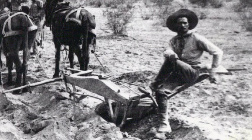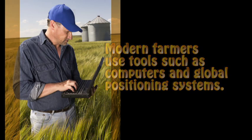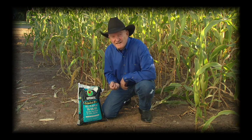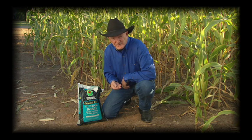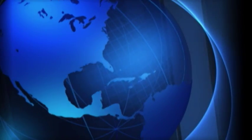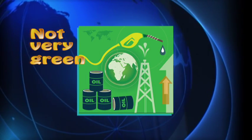Sustainable agriculture has developed as an alternative to the technology-dependent farming methods used by most American farmers today. Modern agriculture relies on chemical pesticides, herbicides, and fertilizers. It uses standardized high-yield livestock breeds and plant varieties, and some of them are genetically engineered. And it consumes large amounts of oil and gas to grow food and ship it to markets around the world.